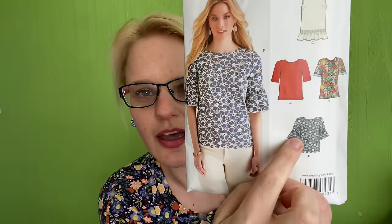This is View D, which has a sort of bell sleeve or flutter sleeve — it's got a sleeve piece and then an extra flounce added on. I really like the way it looks. Going through my fabrics, there was one I actually initially bought for this pattern specifically.